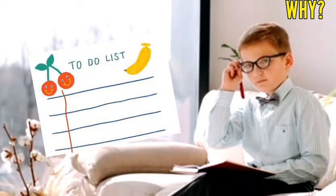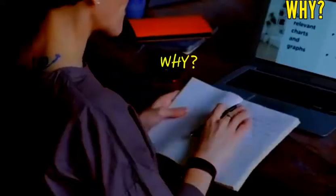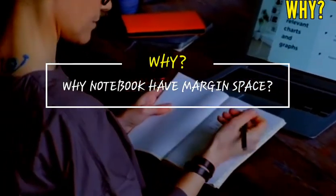Have you ever wondered why do we have margin spacing in our notebooks? Is it just to look neat or is there any profound meaning and purpose behind it? I myself never thought that margins speak to us till I got introduced to the world of graphology.